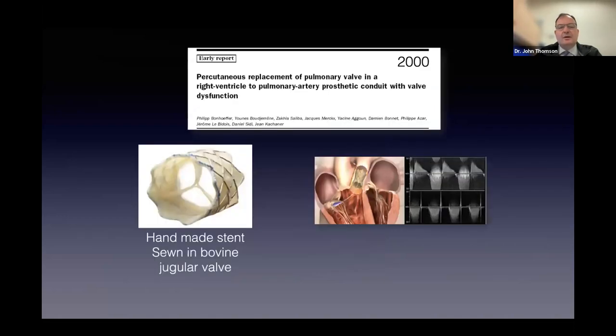Philip's great idea and contribution was this: on the left-hand side is a valve—a circular structure. Above that is a banner from Philip's publication in the Lancet in 2000, where he described the first keyhole insertion of a valve into a human being, to help a conduit—a tube put in by a surgeon. Philip hand-sewed the vein from a cow into a metal stent, folded it onto a tube, and was able to put it into the lung artery, effectively eliminating the pulmonary incompetence.